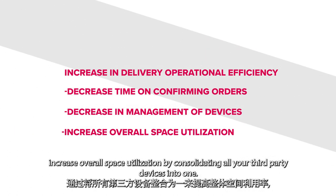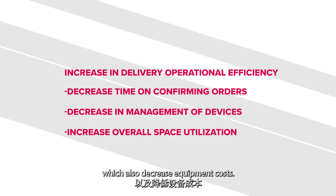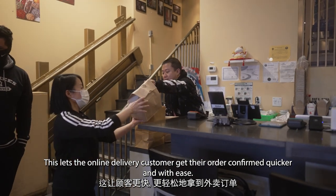Increase overall space utilization by consolidating all your third-party devices into one, which also decreases equipment costs. This lets the online delivery customer get their order confirmed quicker and with ease.